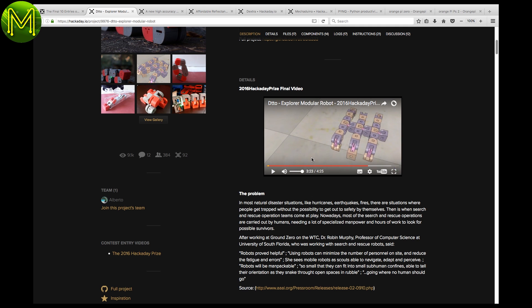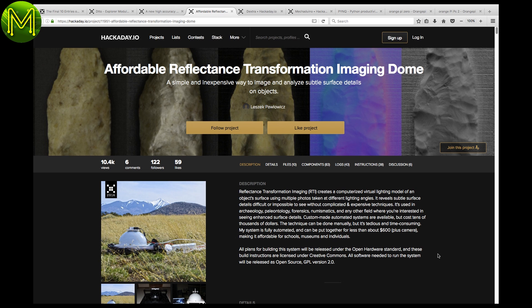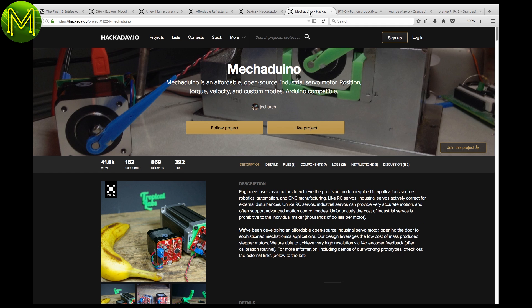Really cool. Other entries were a high-accuracy tilt sensor, an imaging dome that used reflectance transformation, a printable robotic hand, and the Macduino.